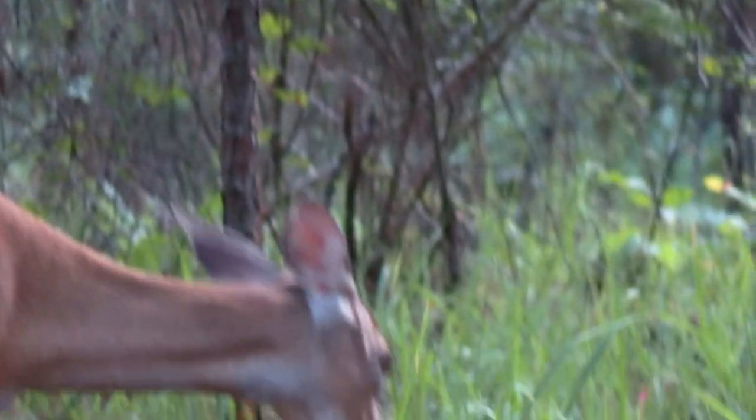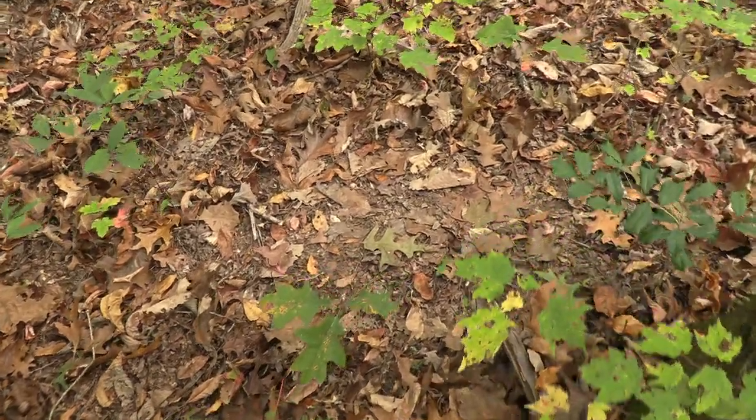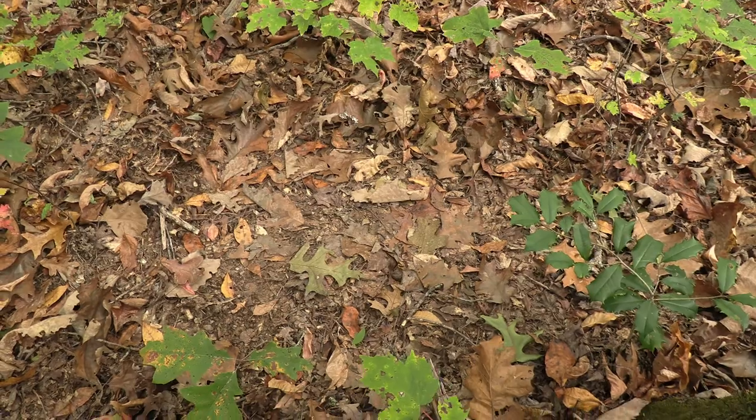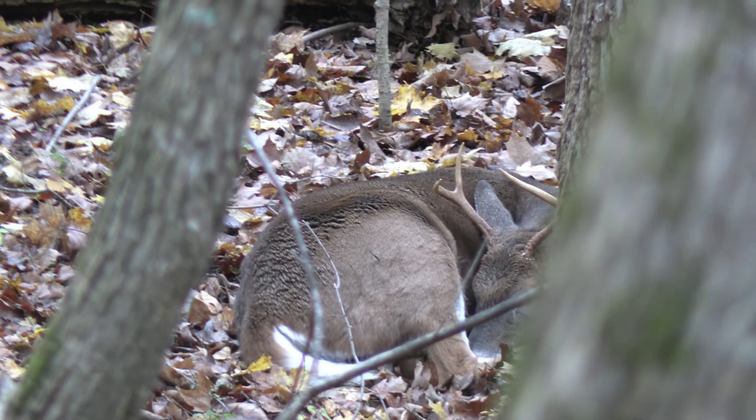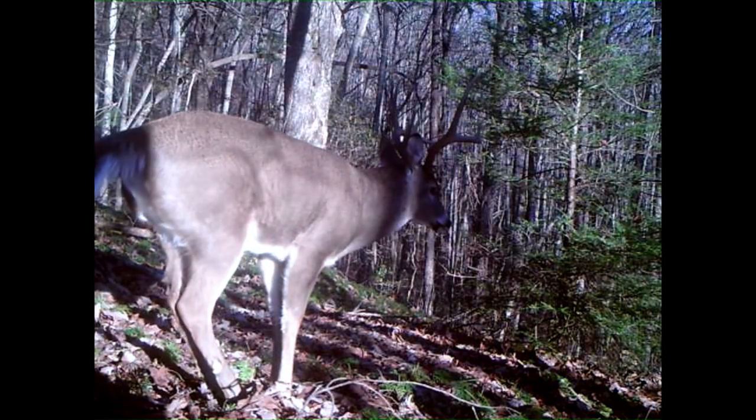In the rut, I have found where a doe has bedded down and about five to ten yards behind her will be a buck bed. There have been several times I've smelled the buck where they bedded, which can tell you he's been there pretty recently.